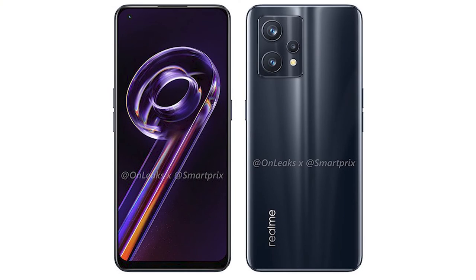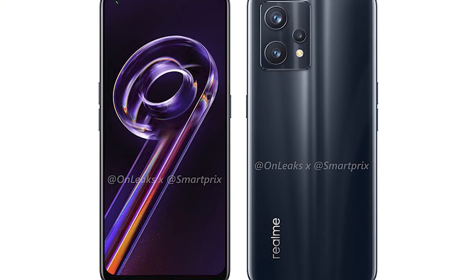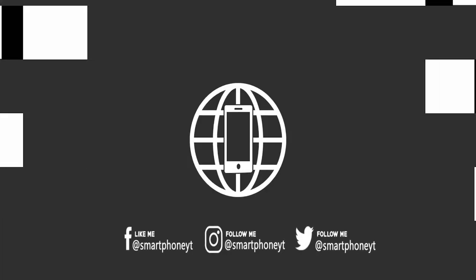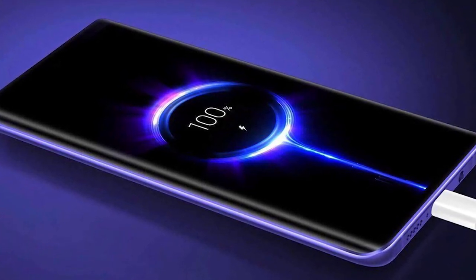Realme 9 Pro comes in multiple storage options: 6GB RAM with 128GB storage and 8GB RAM with 128GB storage. The Realme 9 Pro has a 5000mAh battery with 33W fast charging support.